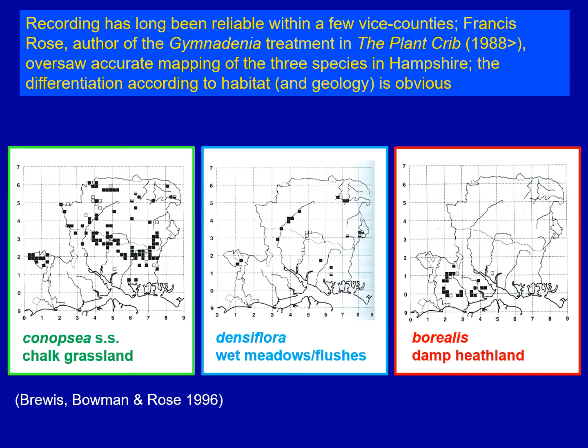You can actually use these maps to pick out the different habitats. On the left we see Conopsia sensu stricto, the chalk fragrant orchid, showing beautifully the chalk escarpment running through the middle of Hampshire from east to west. The distribution of Densiflora in the central map largely follows the course of some of the chalk streams and the occasional calcareous flush. And then looking at Borealis on the right, not only does it pick out the New Forest towards the bottom left of Hampshire, but it also picks out one particular geological stratum around the margin of the New Forest that appears to be particularly suitable for Borealis. So they are mappable using morphology if you know exactly what to look for.